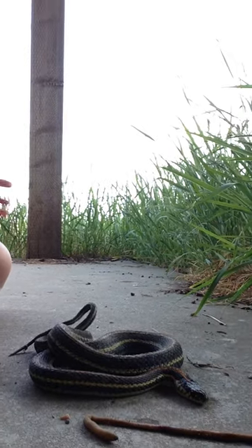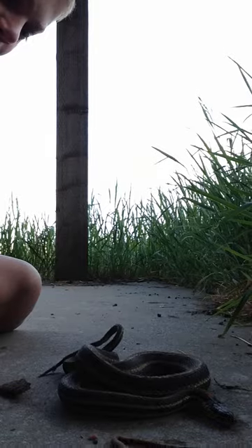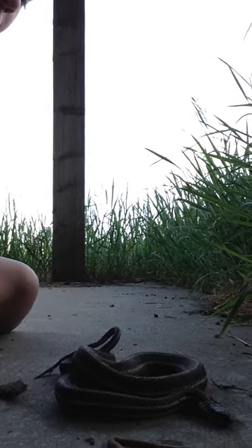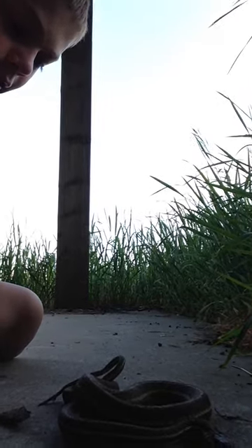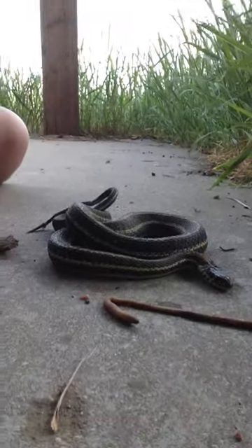I found it in our cousin's bedroom, and apparently it peed all over the place, which sucks because snake pee stinks a lot. But once we're done with the video, we're going to let him go, let him be free, so he isn't in shock too much — it won't be too bad.